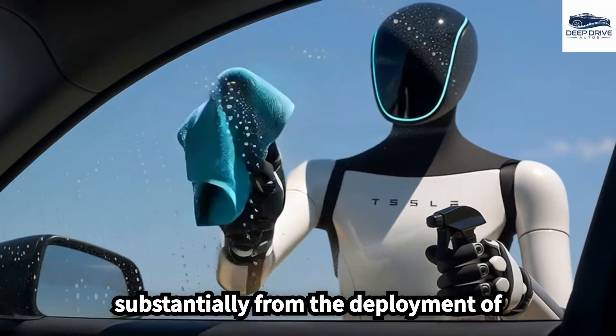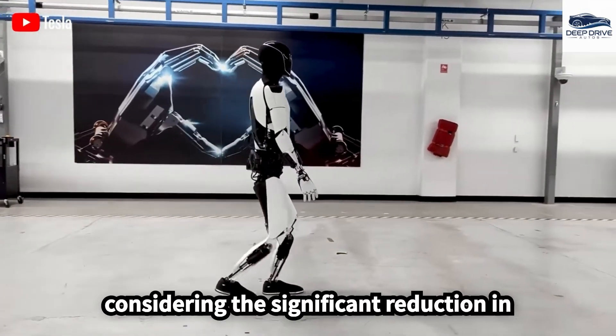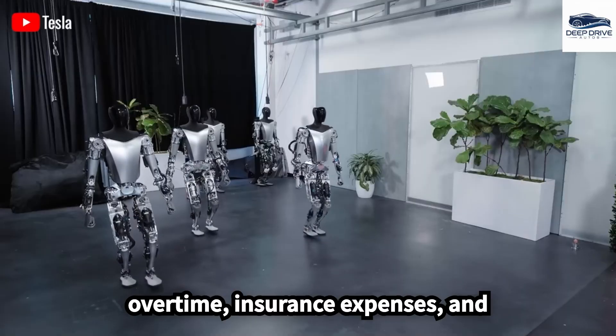Businesses stand to gain substantially from the deployment of multiple Optimus units, particularly considering the significant reduction in traditional labor costs. This would effectively mitigate the need for overtime, insurance expenses, and employee turnover.